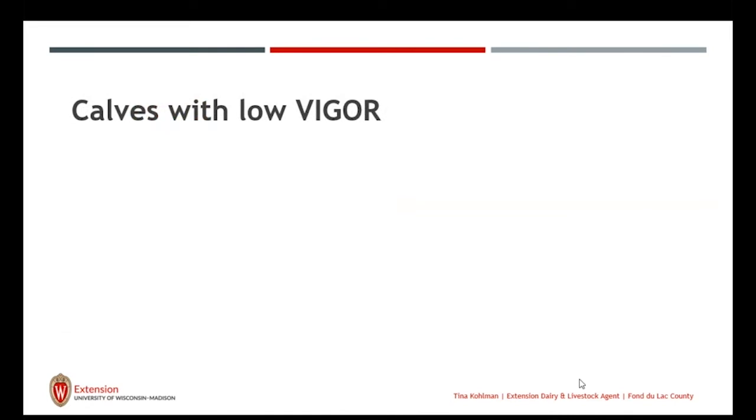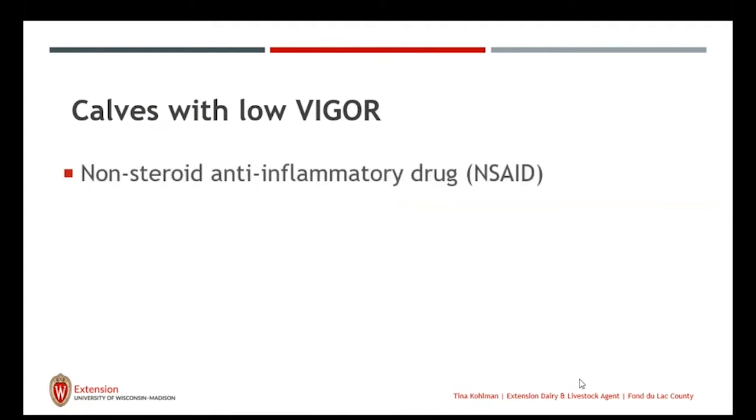For calves with low vigor, there are a couple of things we could do to promote and increase their vigor. Large dry towels can help stimulate them by rubbing vigorously, helping to stimulate heart rate and respiration rate. There's also some research coming out about non-steroidal anti-inflammatory drugs — this is a prescription drug through a veterinary client-patient relationship. An example is meloxicam. A calf can feel trauma and become sore and swollen, and we can use meloxicam to help with some of those anti-inflammatory effects.